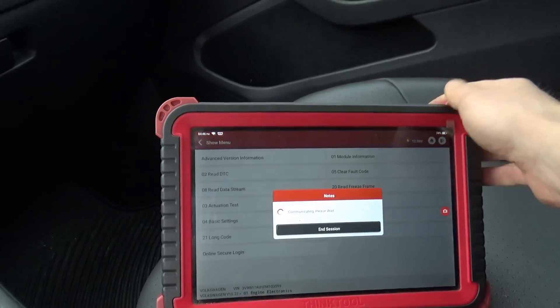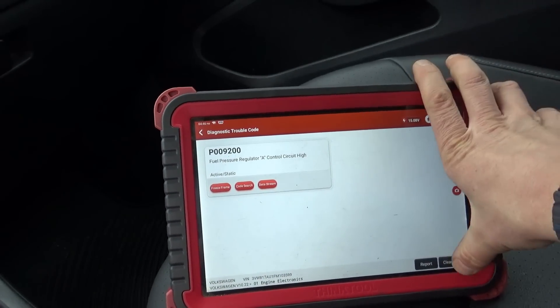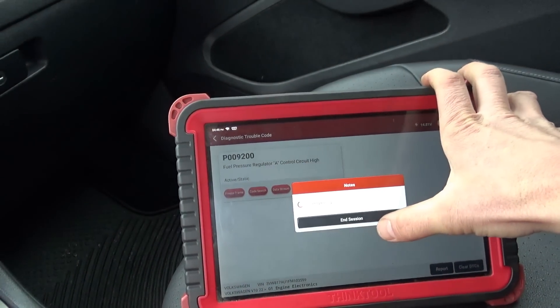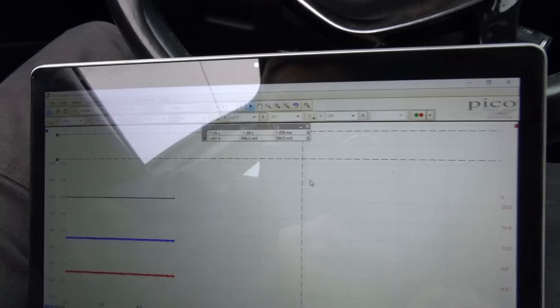EPC light is back on — I guess it didn't like something there. I think this thing is very picky.